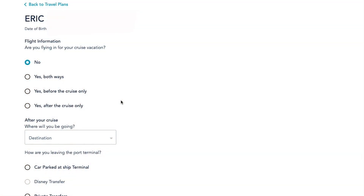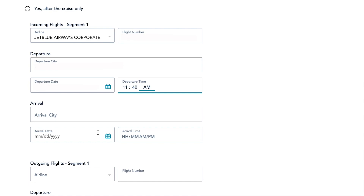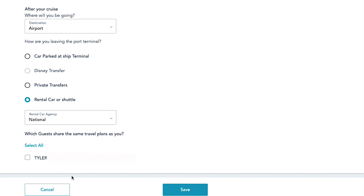Next it's time for the travel plans. The first question asks how you are going to be arriving at the port — flying in or driving. As soon as you say yes, you are flying, it gives you additional questions about which airline, flight number, and which city you'll be arriving in. This is all information you want to have on hand when it's time to fill this out — you don't want to be digging through old emails trying to find your flight number. You'll also fill out information for the outgoing flight. If you are driving to the port, you'll answer differently and provide your travel information accordingly.